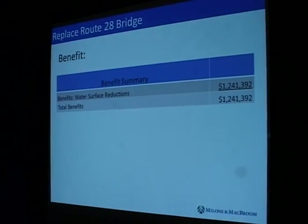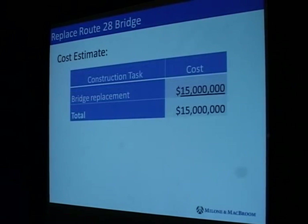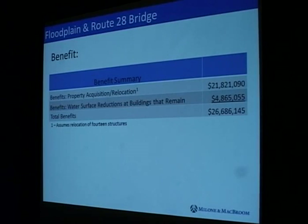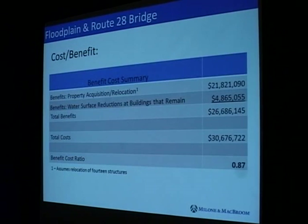For the Route 28 bridge replacement by itself, we see $1.2 million in benefits. However, the cost of replacing that bridge — because it has to span not just the channel but the floodplain in order to function — one of our structural engineers put it at $50 million, giving a clearly low benefit-cost ratio. Now for the combination of floodplain enhancement and Route 28 bridge replacement, benefits are about $26.6 million and the cost with the bridge replacement is about $30 million. The benefit-cost ratio is not 1.0, but it's not terrible — there may be ways to bring it up closer through refining estimates and further investigation.